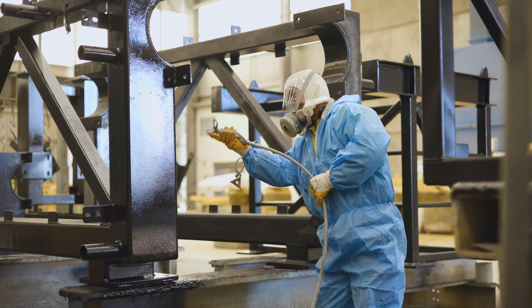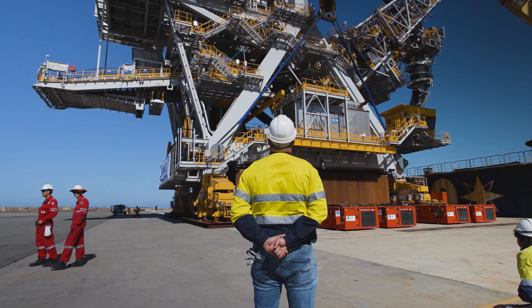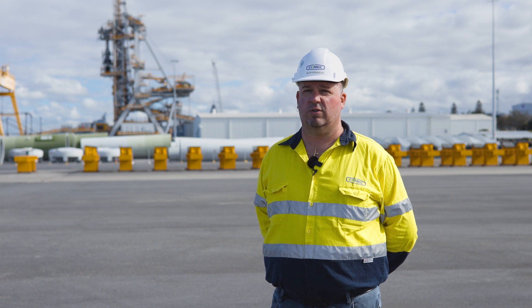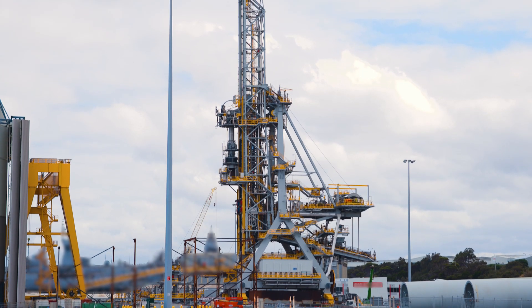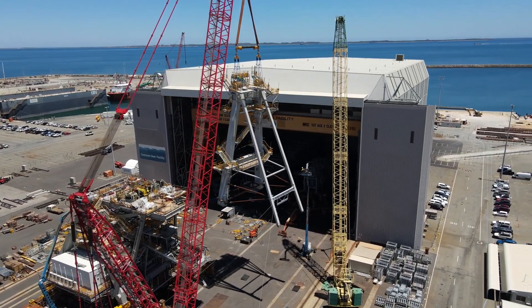After two years of fabrication, surface treatment and assembly, we finally have the shiploader. The highlight for me has been being involved from the very beginning — at the tender stage when we first met the clients to discuss the project, to the first piece of steel getting cut, to what you see behind me: a completed, fully commissioned shiploader.